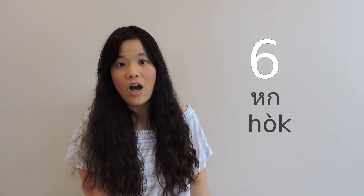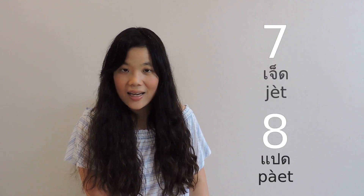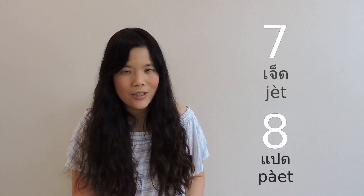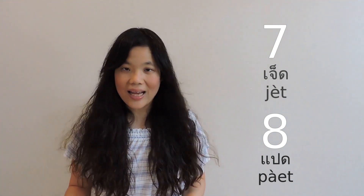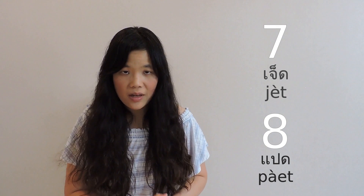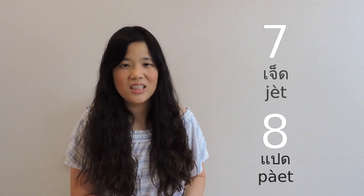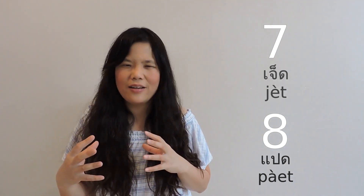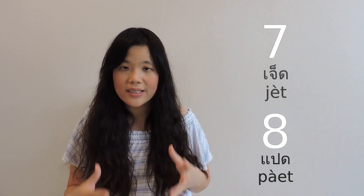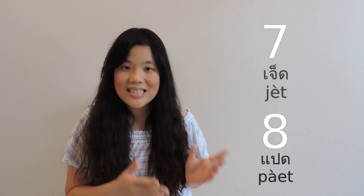For six, we say 'hok'. And seven is 'jet', and eight is 'paet'. Seven and eight are also a little bit similar because both of them end with the T ending. A lot of times I hear learners pronounce seven and eight and they sound very similar, making it hard to understand what they want to say.